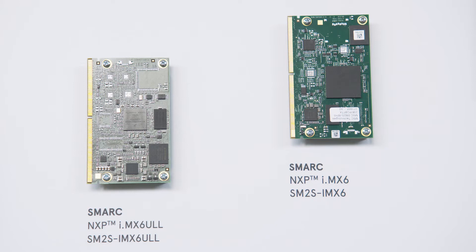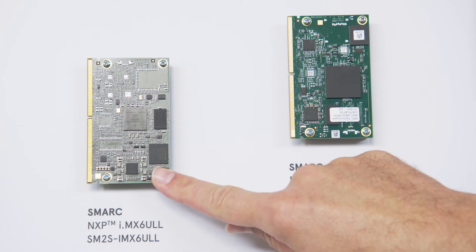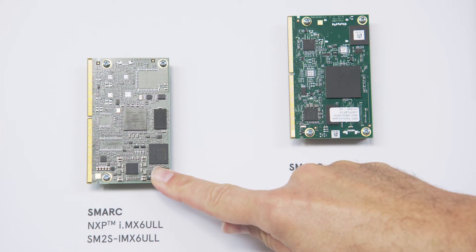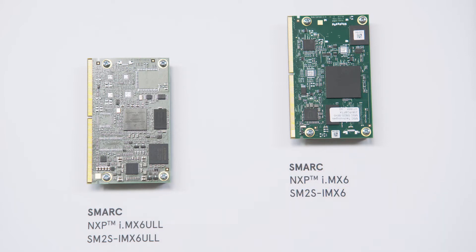Let's start with our legacy products based on i.MX6 technology. The entry-level module is based on i.MX6 ULL or ULZ SoC with a Cortex-A7 integrated in the SoC. This module is the lowest-performance, low-cost option in our portfolio, optimized for low power, low cost, and high volumes.